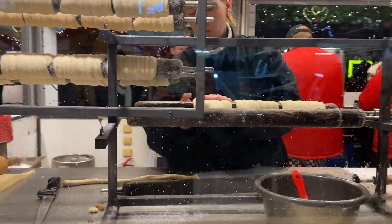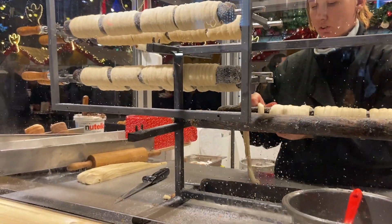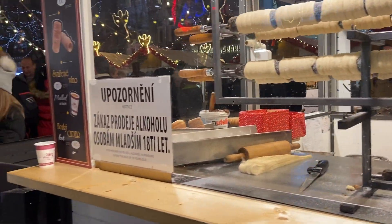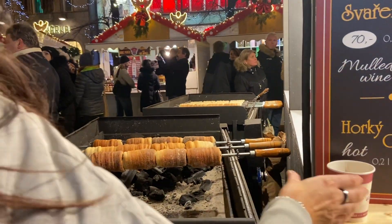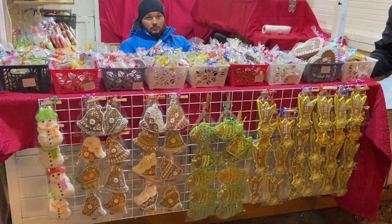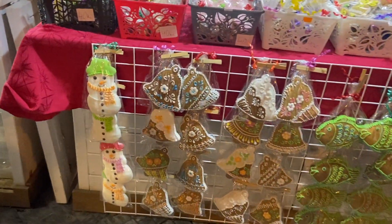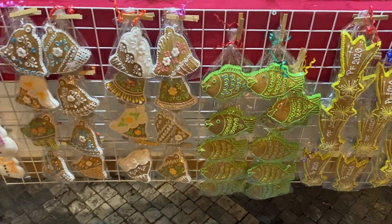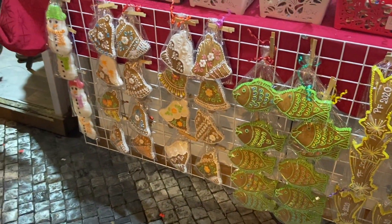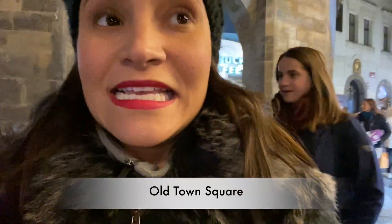Here you can see how they're making the trdelník. I know this is not actually Czech, but it doesn't matter because it's delicious. My husband didn't like it before but I kind of forced him to try it because I wanted to so badly, and it's heaven. Non-Czech people really should try to steal it from wherever it's from! Here we have some traditional Czech cookies — handmade, decorated. And the fish: Czechs eat fish called carp at Christmas, which I'm going to show you in one of my videos.